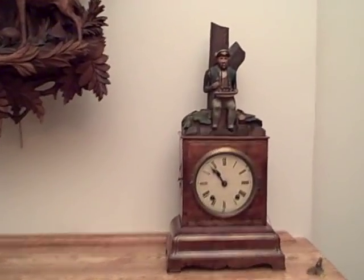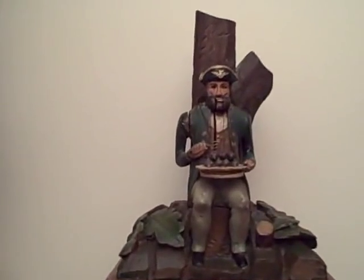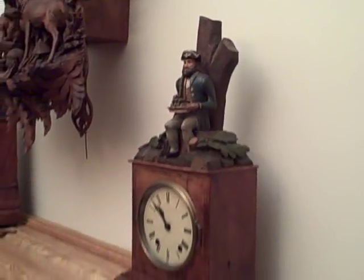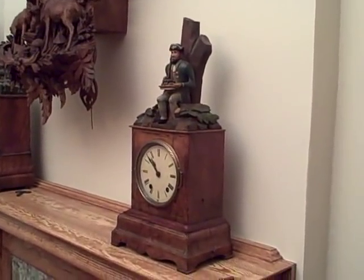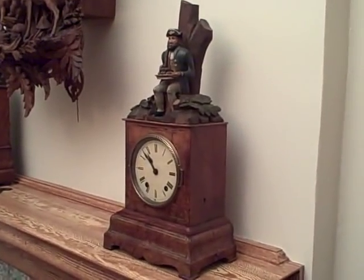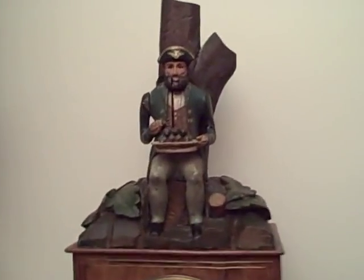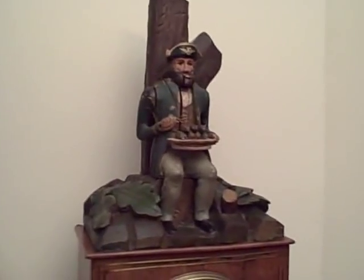This first one here is a Black Forest rat eater. Seated on top of the clock is a French Napoleonic soldier in full military uniform, and he's holding a plate of rats.